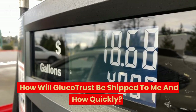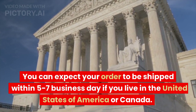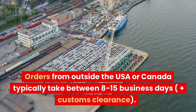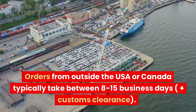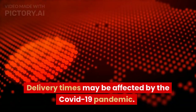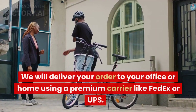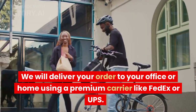How will GlucoTrust be shipped to me and how quickly? You can expect your order to be shipped within 5–7 business days if you live in the United States or Canada. Orders from outside the USA or Canada typically take between 8–15 business days, plus customs clearance. Delivery times may be affected by the COVID-19 pandemic. We will deliver your order to your office or home using a premium carrier like FedEx or UPS.